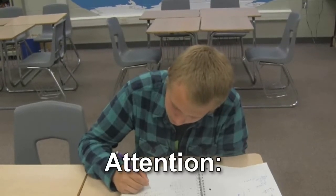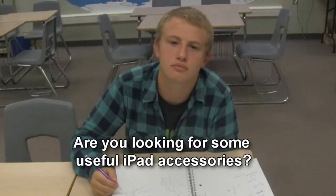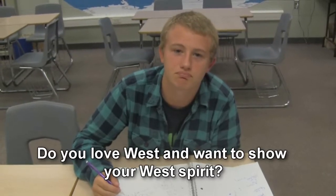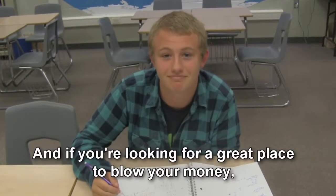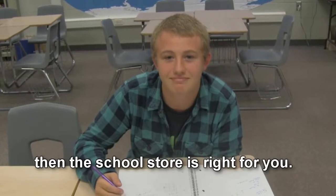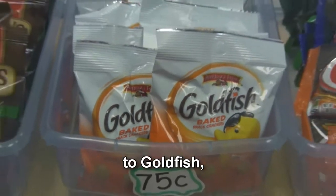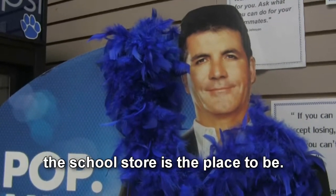Attention! Are you looking for some useful iPad accessories? Sure you are. Do you love West and want to show your West spirit? Sure you do. And if you're looking for a great place to spend your money, then the school store is right for you. Everything from iPad accessories to goldfish to Simon Cowell — the school store is the place to be.